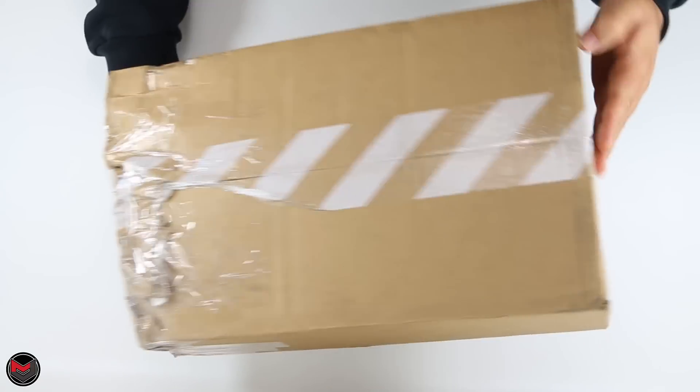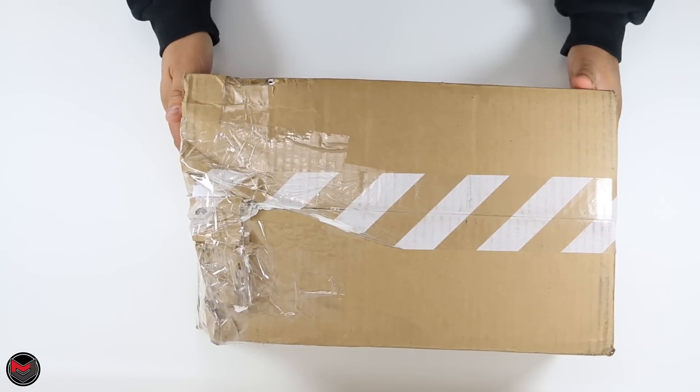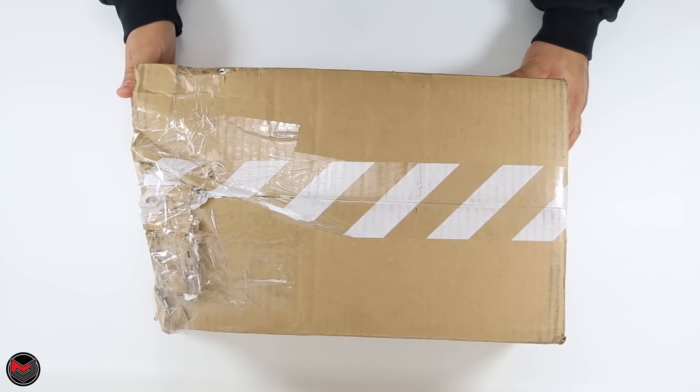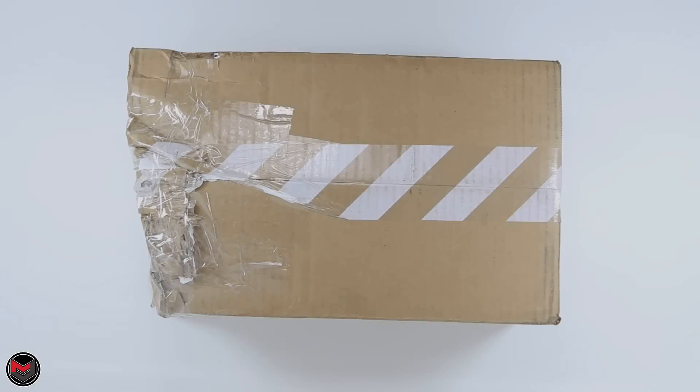It's bad. I don't get packages like this often and I'm just wondering why this happened. I can already tell the box is probably going to be damaged. This is a Nike box from Memphis and I'm pretty sure it's the Air Jordan 11 Win Like 96.